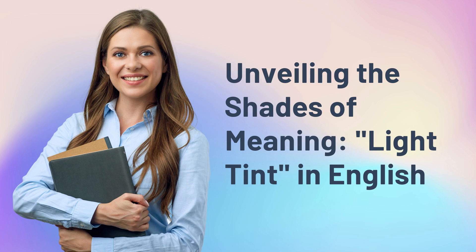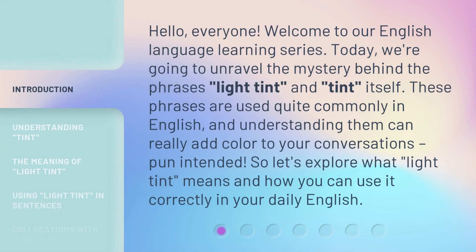Unveiling the Shades of Meaning: Light Tint in English. Hello, everyone. Welcome to our English language learning series. Today, we're going to unravel the mystery behind the phrases light tint and tint itself.